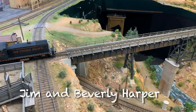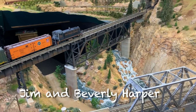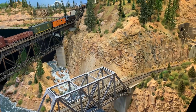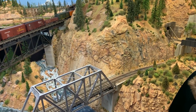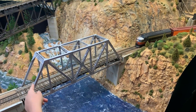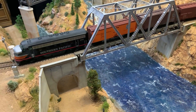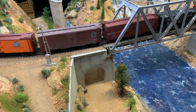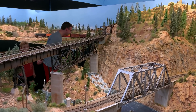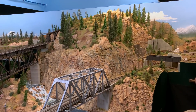Over in this little corner of St. George is one of America's most spectacular model railroads. Jim and Beverly Harper's Proto 48 railroad — a different scale and gauge combination. This railroad was moved here from Reno; they very carefully sectioned it up and moved it here, dedicating about half of their garage to it.